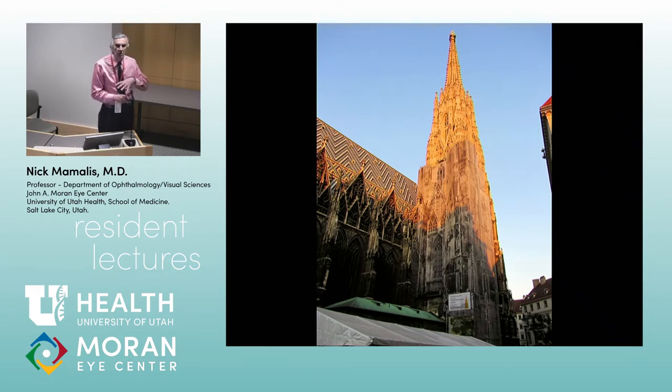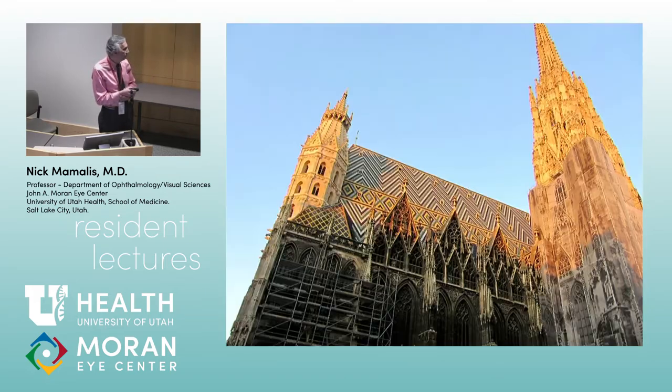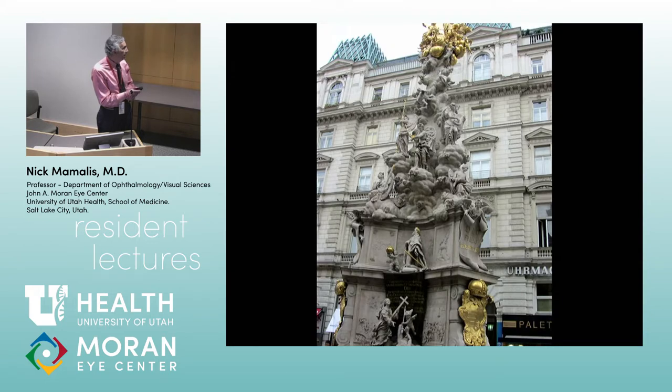There's a huge pedestrian mall that you walk up with shops, restaurants, and places to get coffee and beer in the middle — this is kind of the center of the old city. They've done a nice job cleaning up the towers, and they're working on the sides now. Hopefully next time I go in another ten years it will be completely renovated, and of course there are statues everywhere.